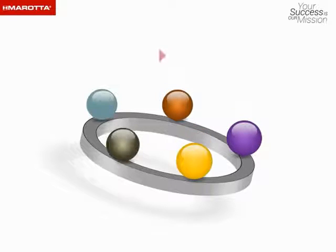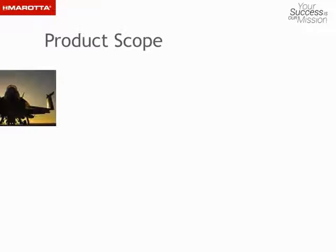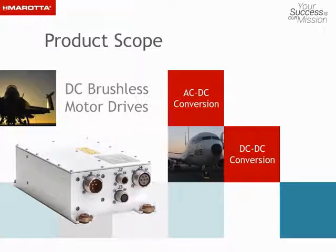We carefully balance requirements for size, weight, power, and cooling to deliver the most efficient solution depending upon your application. Our product scope includes DC brushless motor drives, AC-DC conversion, and DC-DC conversion.